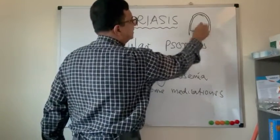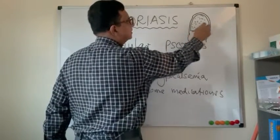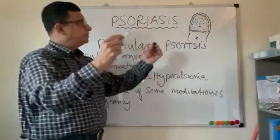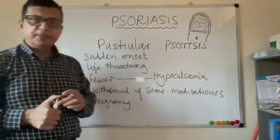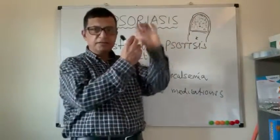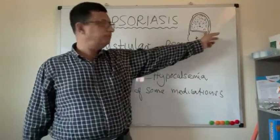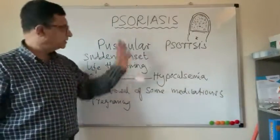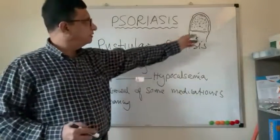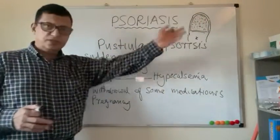Nail pitting refers to small pits or indentations in the nail bed. Some people categorize this as pitting psoriasis. It can present on its own or in combination with other varieties of psoriasis, so it is considered a presentation of psoriasis rather than a completely separate category.